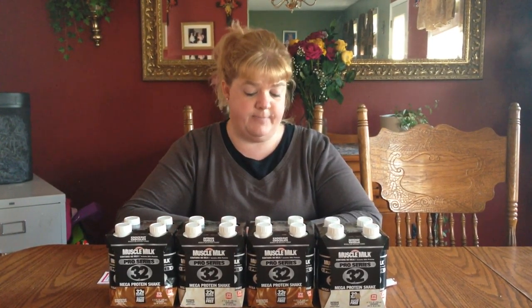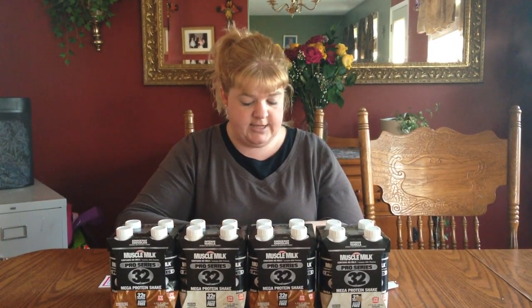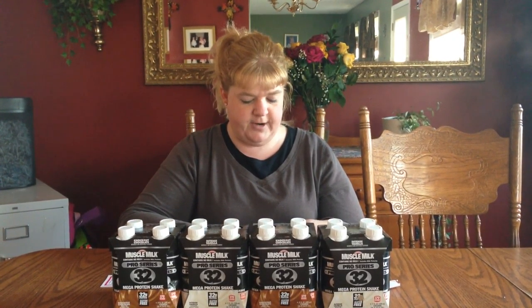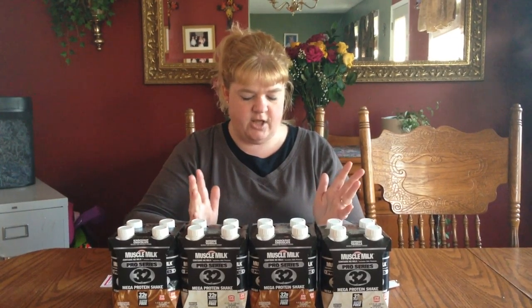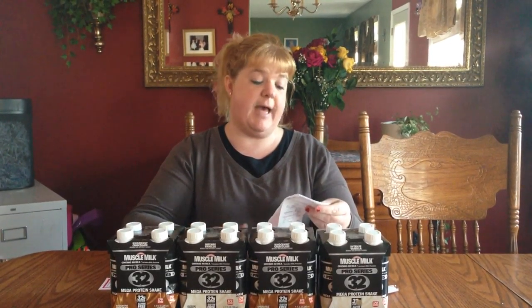They only had four, so I did them on two separate cards. They cost me a total of $5.18. I used my plenty points to pay for it. So basically, I paid $1.18 after the 1,400 points are given back.